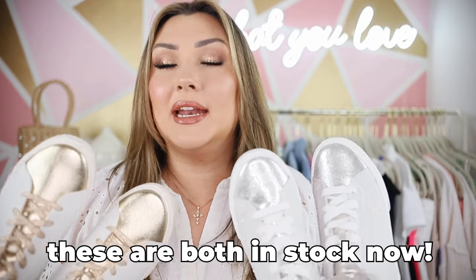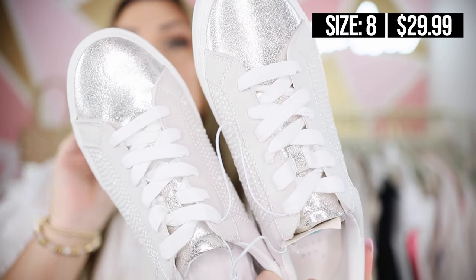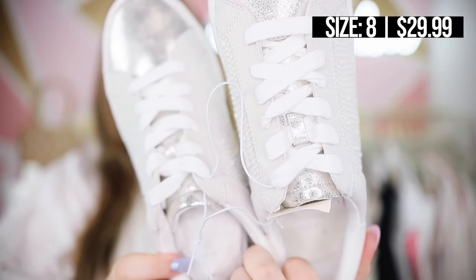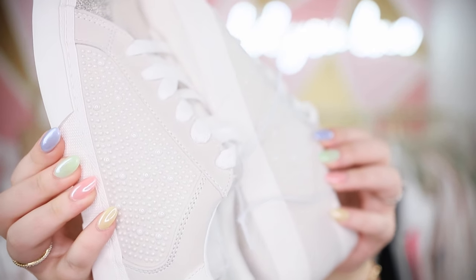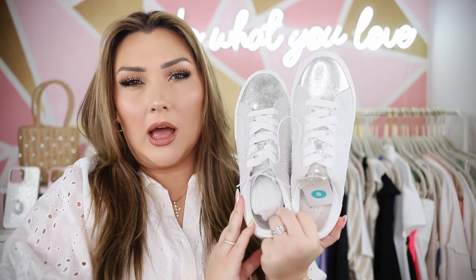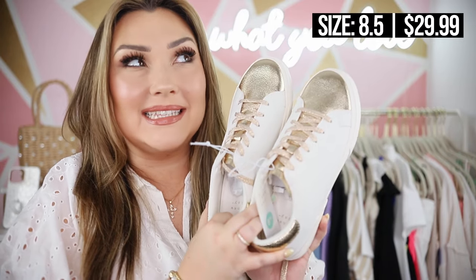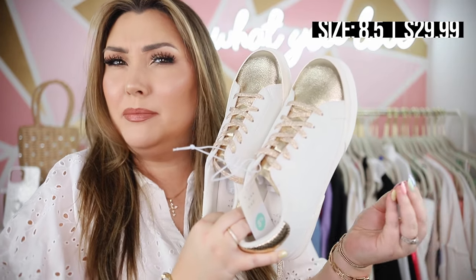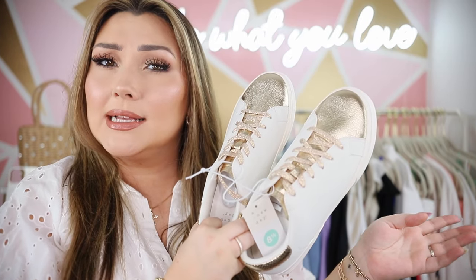Speaking of sneakers — these are technically the same sneaker in different colors, and I was so excited when Target came out with these. They're probably sold out but I wanted to mention and link them because they come in and out of stock often. The silver ones have a metallic silver toe, the same material on the tongue under the laces, and little white beads on the side that almost look like pearls from far away — these shoes look so designer. Then the gold ones — I had to fight for my size as they were constantly sold out. I'll put on screen once I try them on whether they run true to size or a little big.